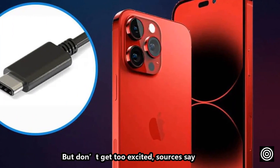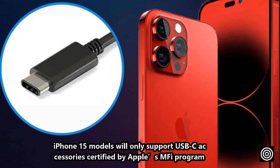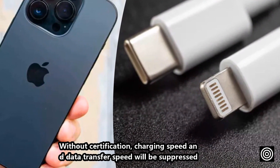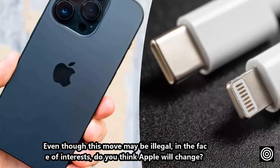But don't get too excited. Sources say iPhone 15 models will only support USB-C accessories certified by Apple's MFI program. Without certification, charging speed and data transfer speed will be suppressed. Even though this move may be illegal, in the face of interests, do you think Apple will change?